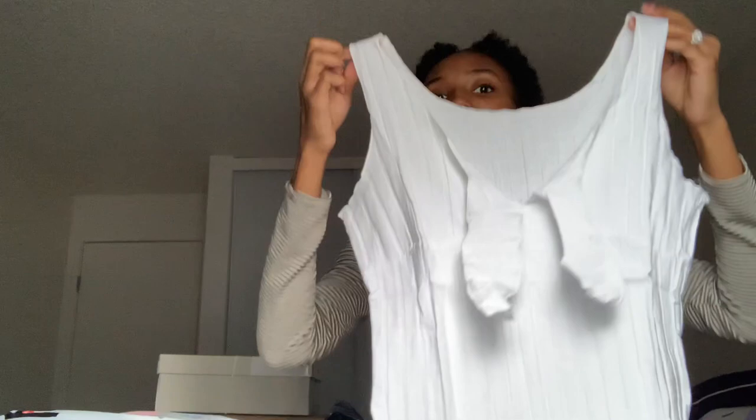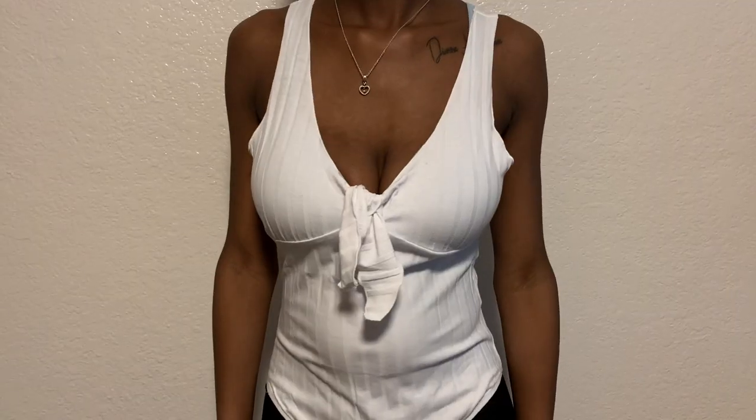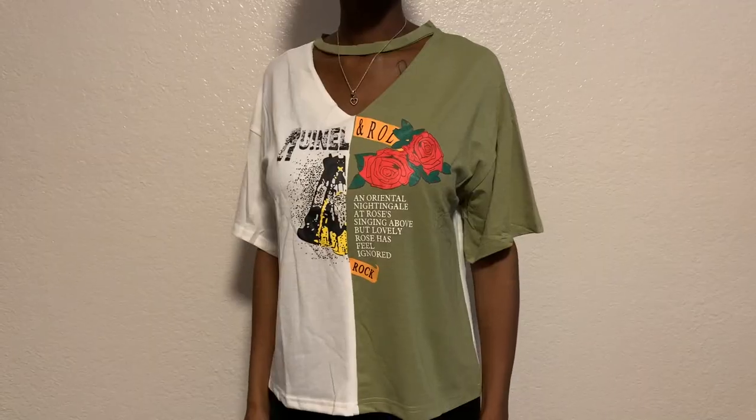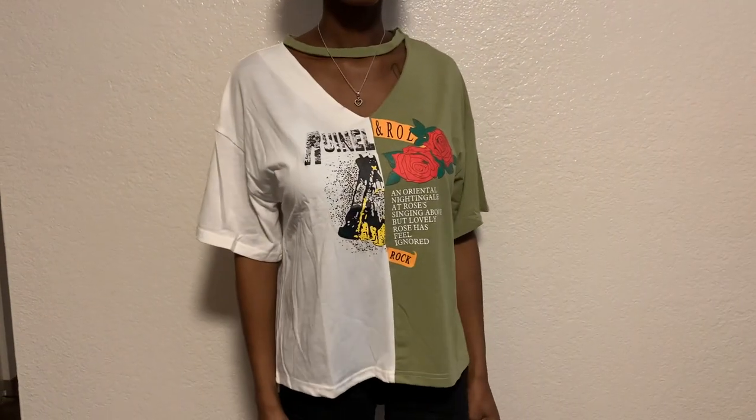I also got a shirt in a size large that has a little cutout at the top and is two-colored — I was like, oh that's so different, so I'm excited about that.